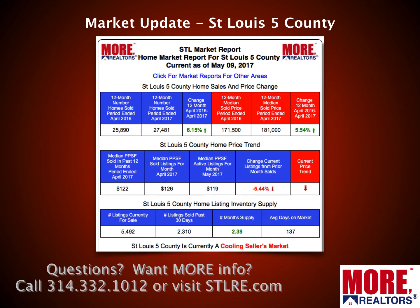Now I'm showing you a table for that same five-county area. The top row represents the number of homes sold on the left and the price of homes sold on the right in red. We're looking at the most recent 12-month period versus the prior 12-month period. Sales for the most recent 12 months ending April are up about 6%. The median home price during this period was $181,000 versus $171,500 the prior 12 months — so home prices up about five and a half percent.